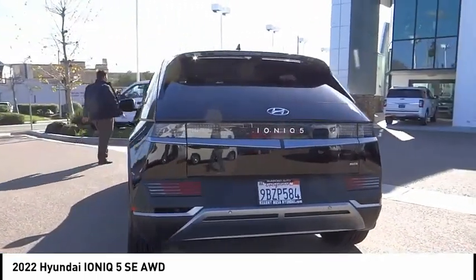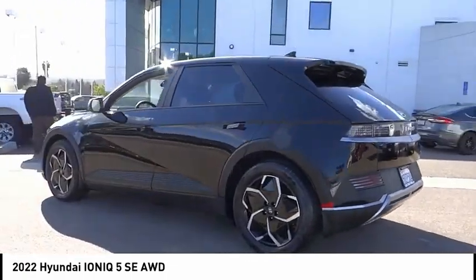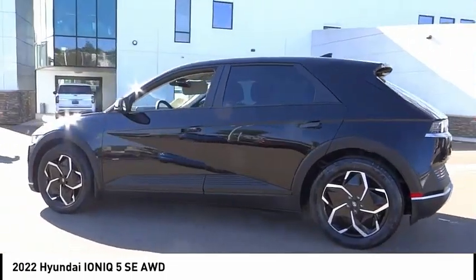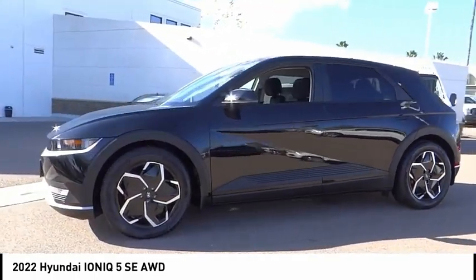This vehicle has less than 3,000 miles. Here are some of this vehicle's great options: electronic stability control, alloy wheels, rear spoiler, brake assist, traction control, remote keyless entry.